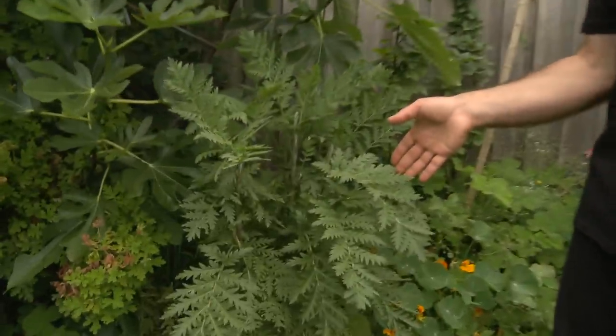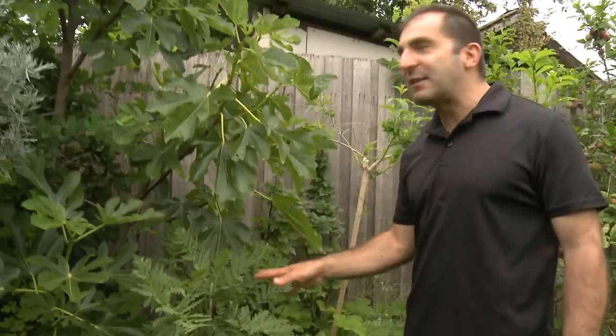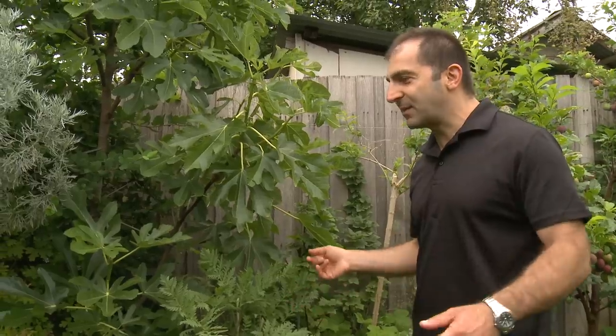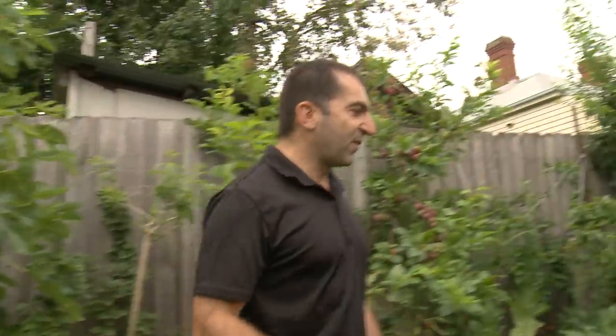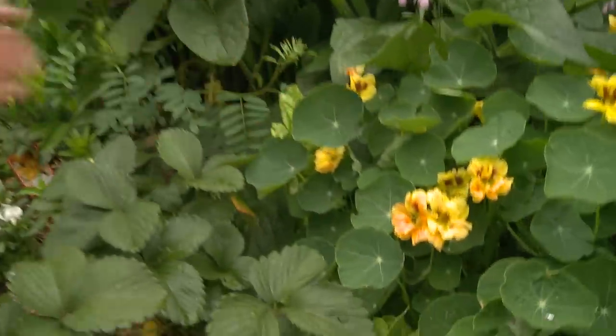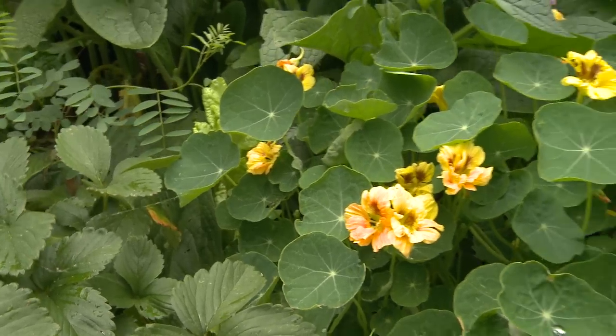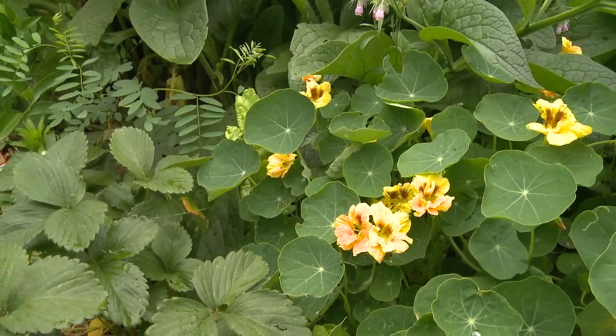This plant is called tansy. Tansy was used traditionally as a fly repellent in medieval Europe. You plant this between your fruit trees and it repels pests — it works really well. These are nasturtiums, and nasturtiums are both a scent masking plant and also a trap crop. They exude mustard oil which repels codling moth, and they also attract aphids, which works really well.